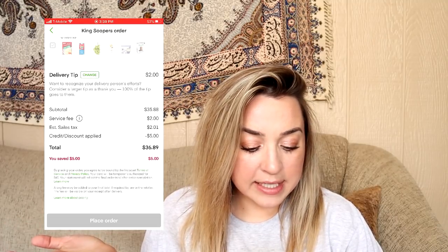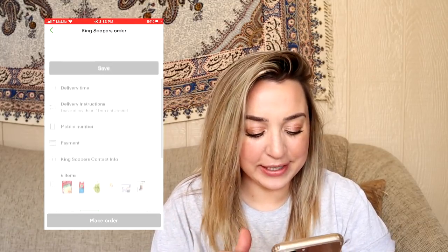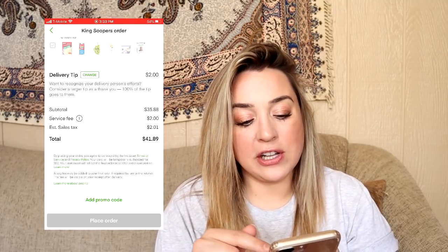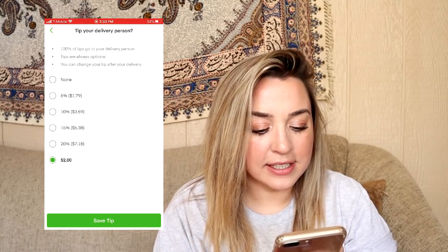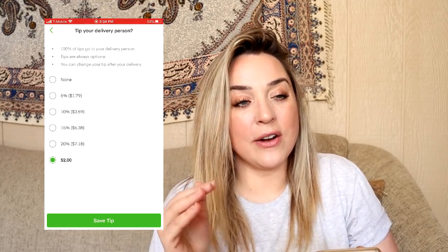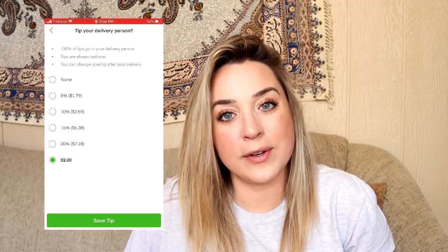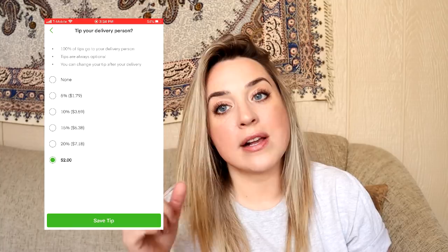This is the interesting part — it's automatically defaulting the tip to $2, which is just a flat $2, slightly above 5%. This is crazy to me. I have a lot of thoughts about the way tipping works through Instacart, and I think I'm a little sensitive to the tip conversation anyway, just because I was a bartender for years. So I would like to think that I'm a pretty good tipper.